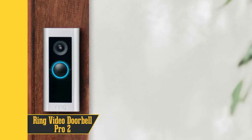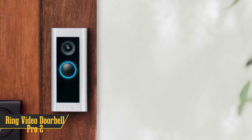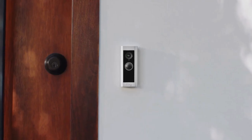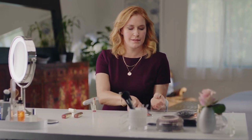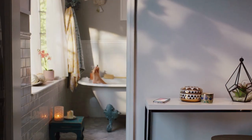Taking the second spot on our list is the Ring Video Doorbell Pro 2, the cream of the crop in video doorbells. It's a close contender to our top pick, Arlo, offering incredibly detailed footage in a 1 to 1 aspect ratio, ensuring you see the full picture of visitors and their packages. While its field of view is slightly smaller at 150 degrees compared to Arlo, it outshines its rival with colorized night vision.